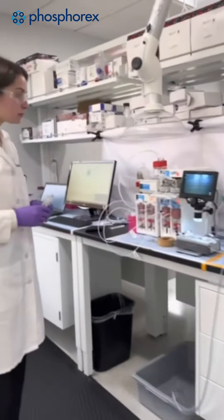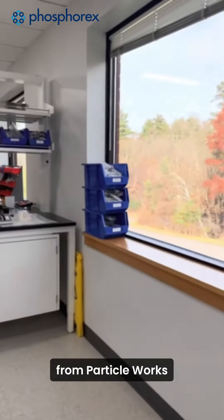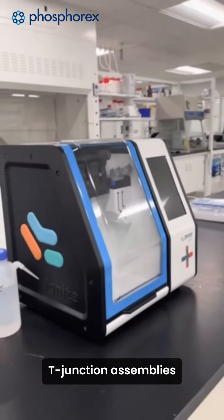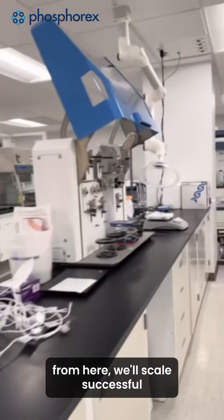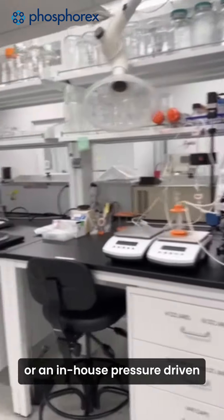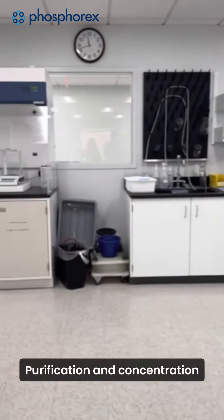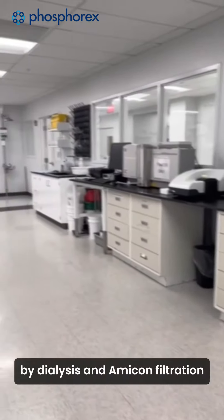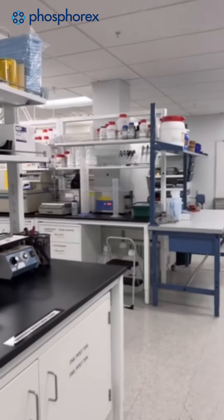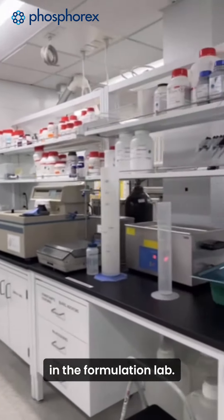Here, we have a handful of systems for protocol transfer and initial feasibility development, such as our ANP system from ParticleWorks, our Ignite Plus system from PNI, and syringe pump T-junction assemblies. From here, we'll scale successful formulation processes to the Blaze system from PNI, or an in-house pressure-driven pump assembly for impingement jet and T-junction mixing. Purification and concentration also occurs here by dialysis and Amicon filtration before initiating small-scale TFF development.